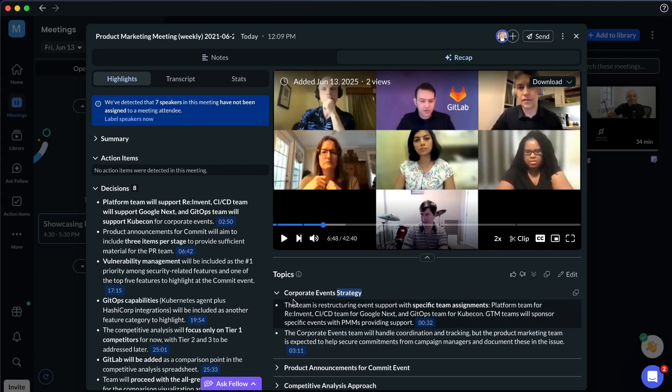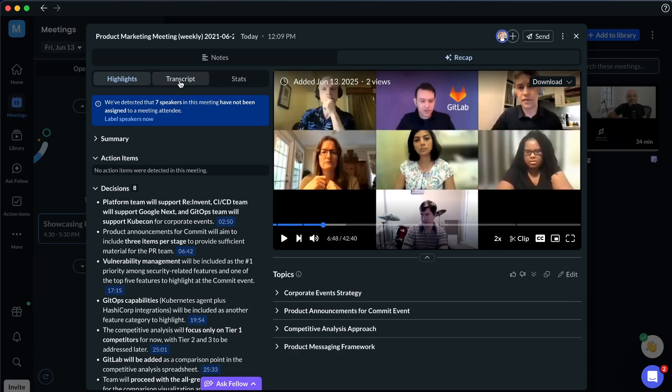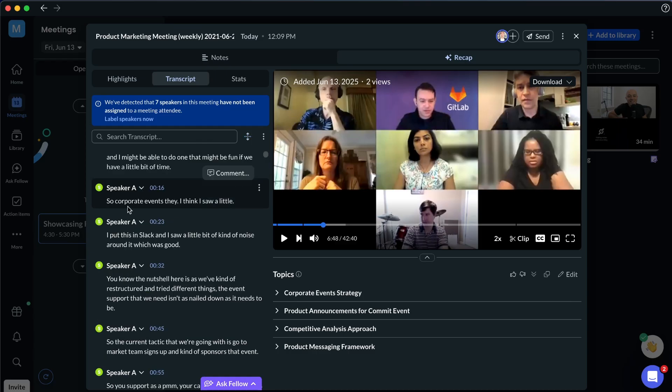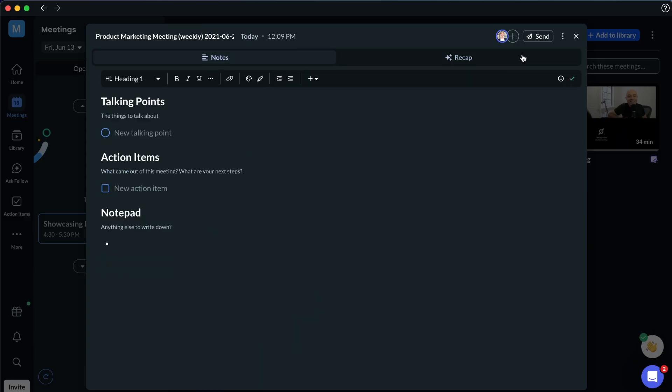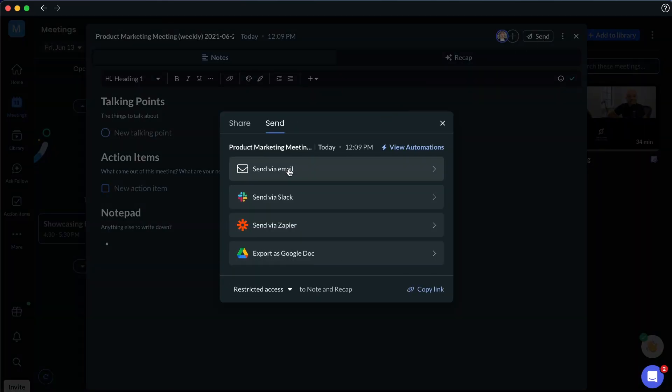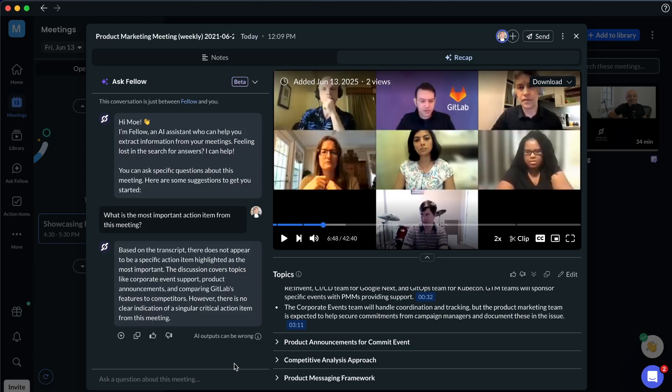We can also see topics discussed in different chapters and edit them if we want to share with someone. The transcript section shows the full transcript and auto-categorizes different speakers — if connected to Google Meet or Zoom you get speaker names, otherwise they're labeled Speaker A, B, C, D. You can also see participation statistics like who talked the most and attendance data. It's really easy to share via email or a sharing link, and you can also use the Ask Fellow AI feature, which we'll get to in just a minute.